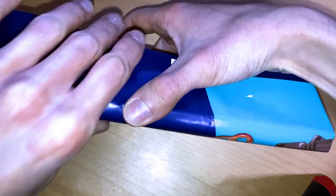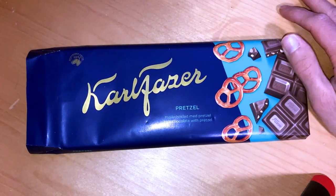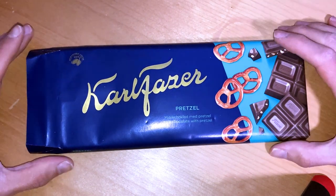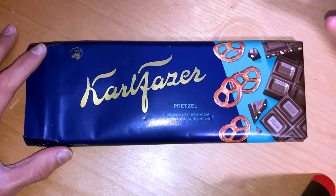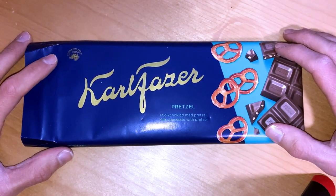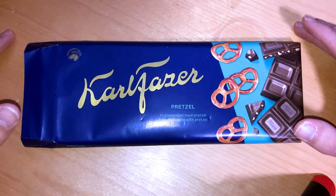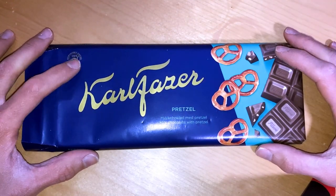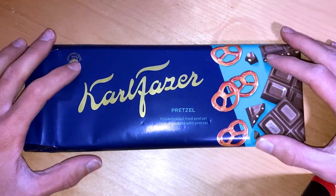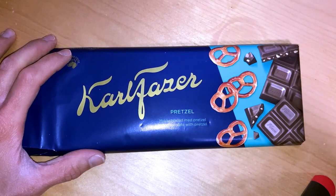So yeah, definitely worth checking out — some pretzel and chocolate. Leave a comment on what you think about chocolate and pretzel. M&Ms I think have made this already, but of course others can make good products as well. Leave a comment, subscribe, like, and see you next time — bye!